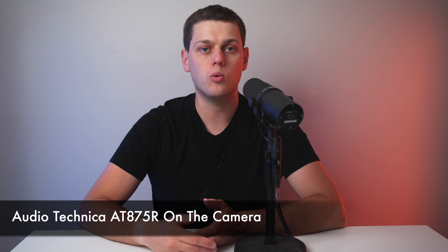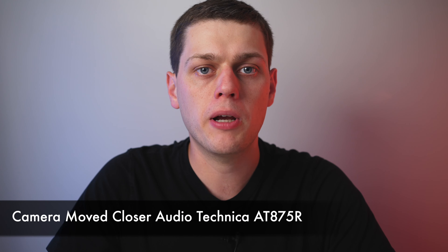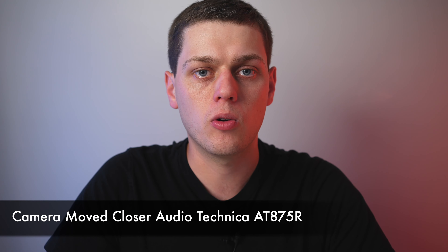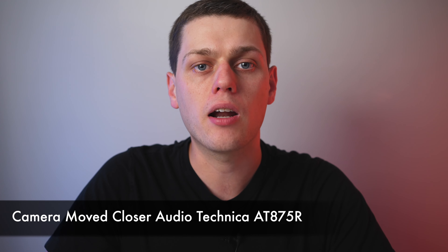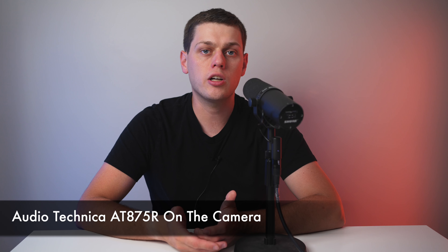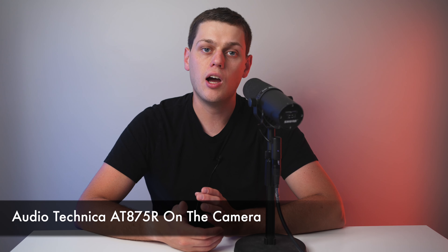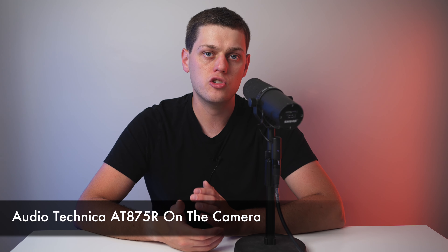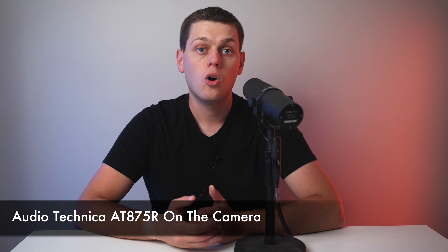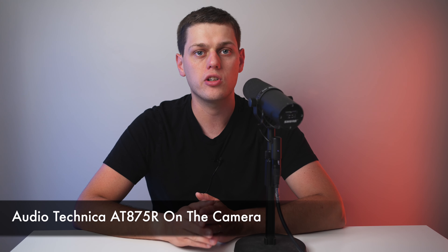I'm about two or three feet away from my camera with the shotgun microphone on it. Just for comparison, I'm also about one foot away from the shotgun microphone so you can hear the difference when it's just barely out of the frame of your video. Shotgun microphones are great especially when you get them really close to the subject, but they are a little more inconvenient than a lavalier because you need to carry an extra stand or shoot with a wide lens with the camera close to the talent.